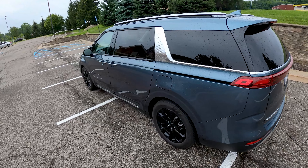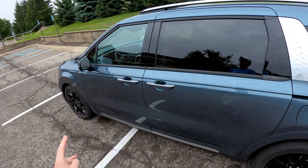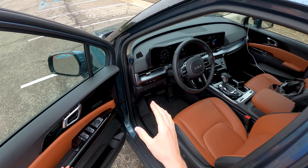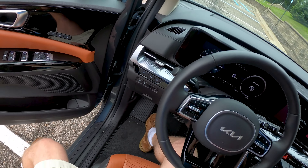So if you want to see more on the Carnival, check the links in the description. We've got a full review, we've got a joke comparison with our Town and Country, and a sound system test of this Bose 12-speaker audio system.